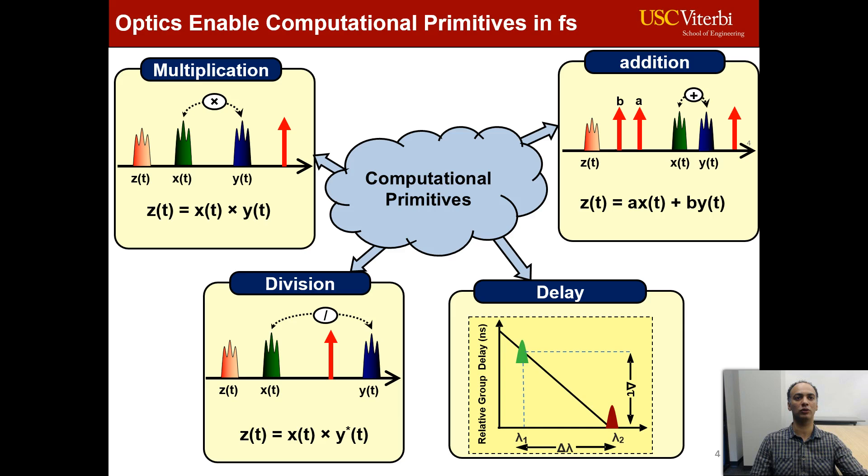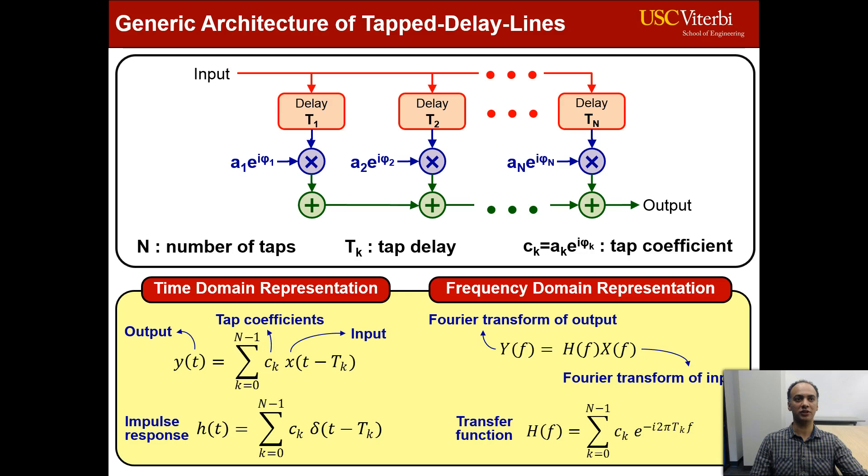For the first time, we demonstrate an optical tap-delay line functionality by using this computational primitive. A tap-delay line is a key building block for many signal processing applications. In a TDL, a signal is tapped at different time delays, weighted with different complex weights, and then these taps are combined together to generate the output. We achieve an optical version of TDLs to do different signal processing functions at the line rate on optical symbols.